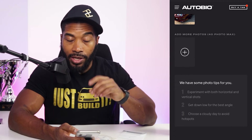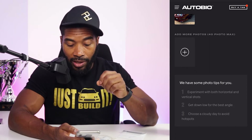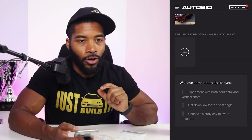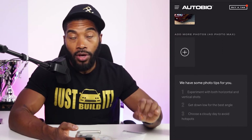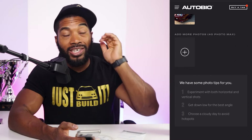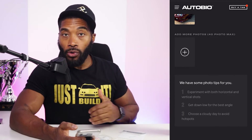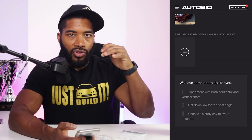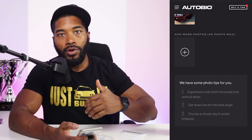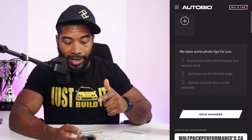There are some photo tips: experiment with both horizontal and vertical shots, get down low for the best angle, choose a cloudy day to avoid hot spots. That last one is critical — if you've never had a professional photo shoot, a photographer will ask if you want to shoot in the morning or late afternoon. High sun is horrible for photos. Low sun or good daylight, and especially sunset shots, give you a great spectrum of color and allow a bigger editing range.